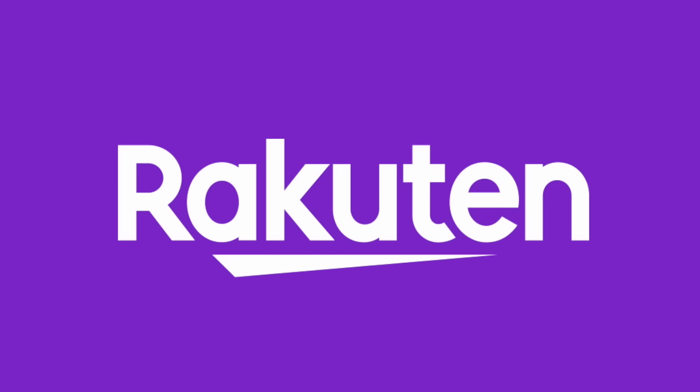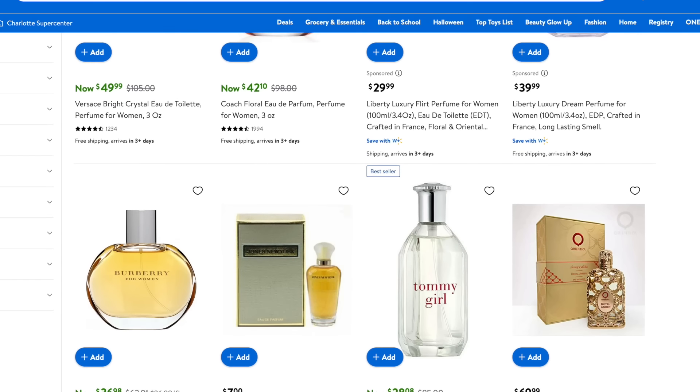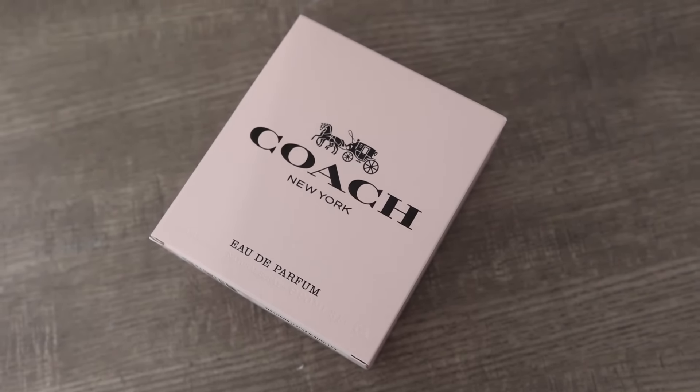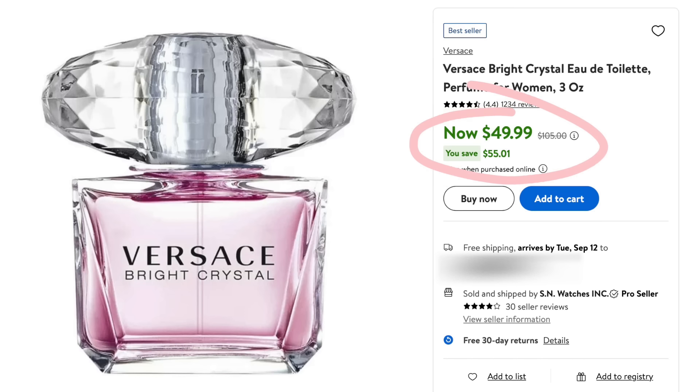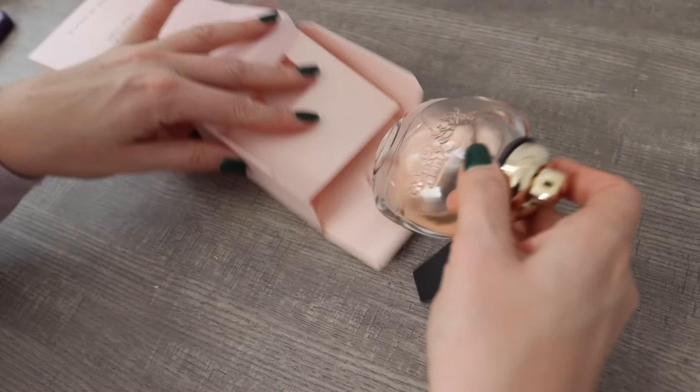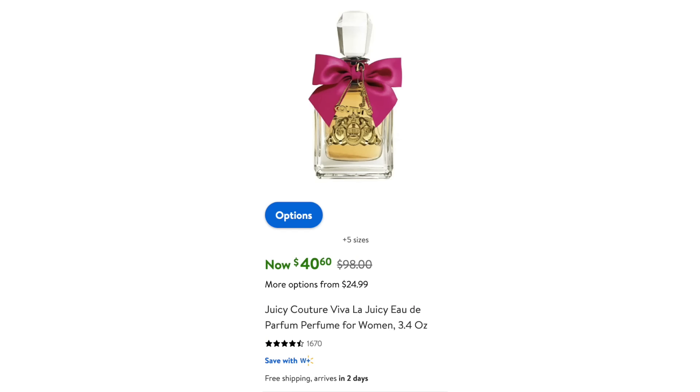Today's video is brought to you in part by Rakuten. These are hacks you have got to know, and this first one is not even a dupe. Did you know that Walmart sells high-end perfume? I get my Coach perfume from Walmart, and you can save up to 80% by getting your perfume this way. All the items in this video are best purchased online because you're going to save the absolute most. Juicy Couture, 50% off, and we're just getting started.